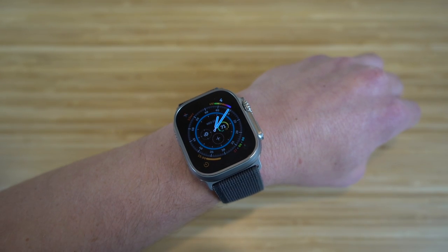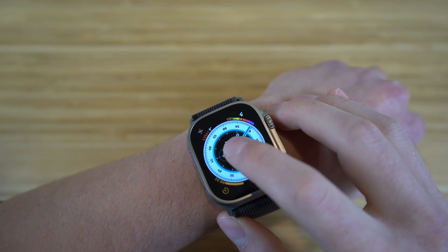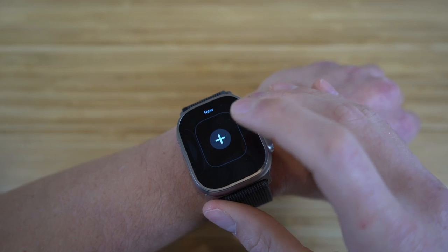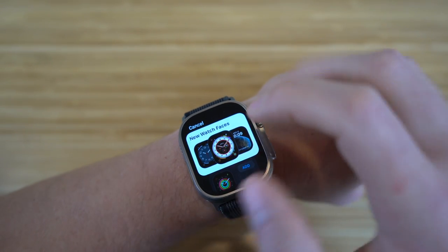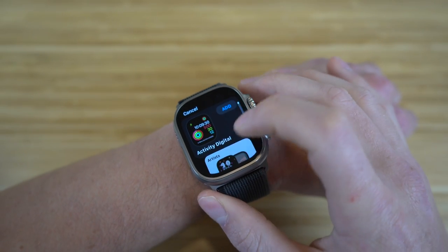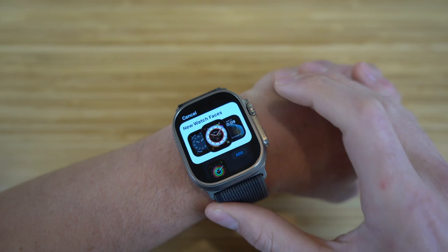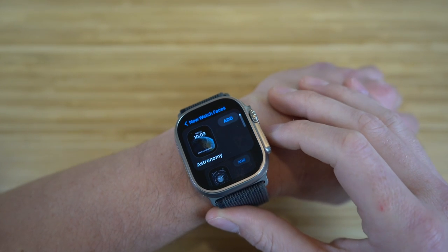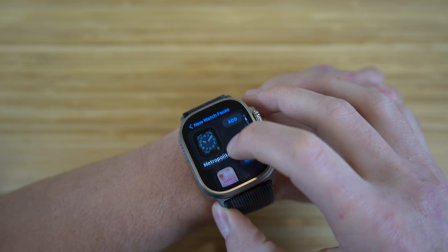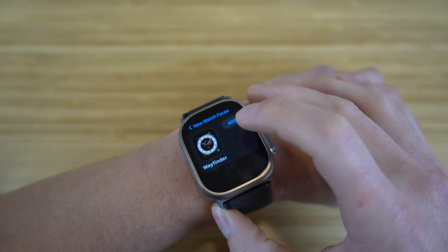If you want to add a new face to your Apple Watch, you do it in a similar fashion to customizing. If we hold down on the screen, then scroll right, you'll have the option to add a new face by clicking this plus button. You can look at all the new watch faces — they have standard ones from previous Apple Watches, but let's look at the new ones. We have astronomy, lunar, metropolitan, modular, playtime, portraits, and wayfinder.